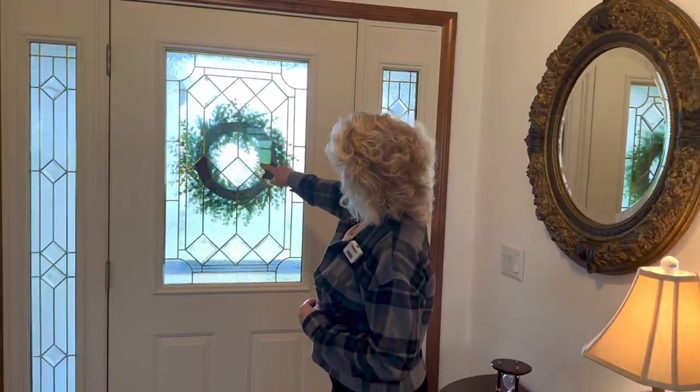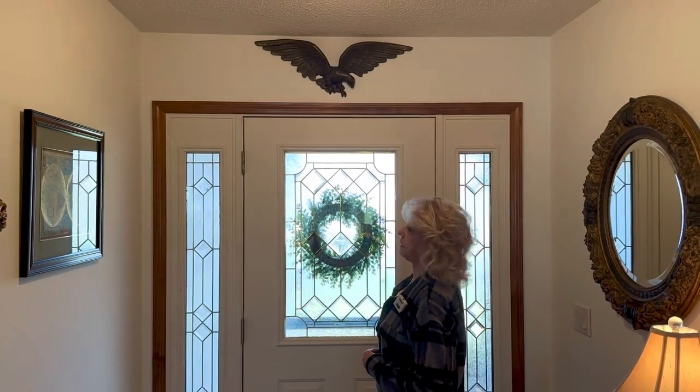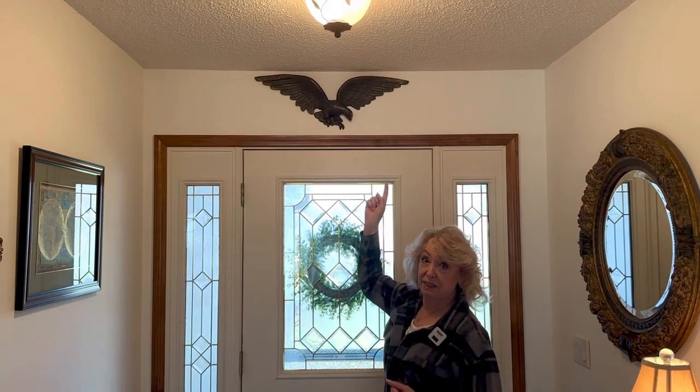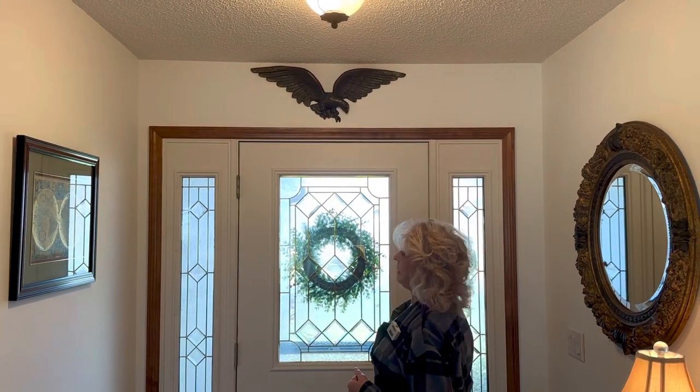This is the back side of the door, but there's a little wreath I put on there. This patriotic piece was here when we moved in, and Bill loves it because Bill is very patriotic — as I am too. So we put that back up there.